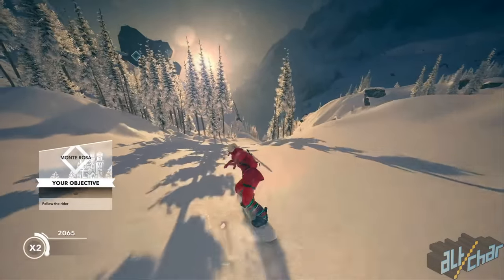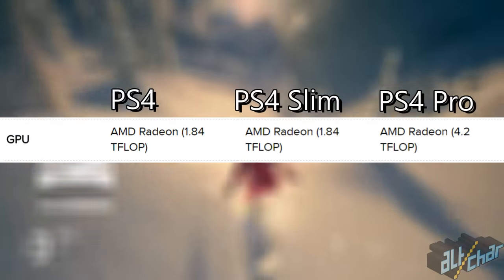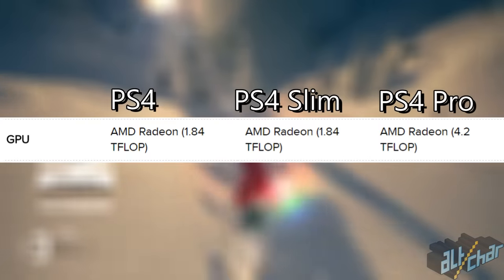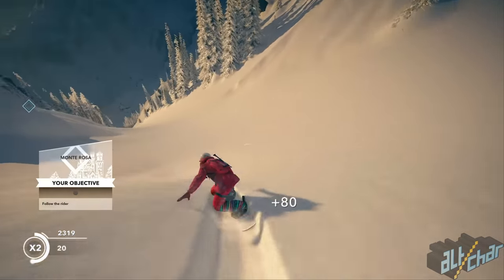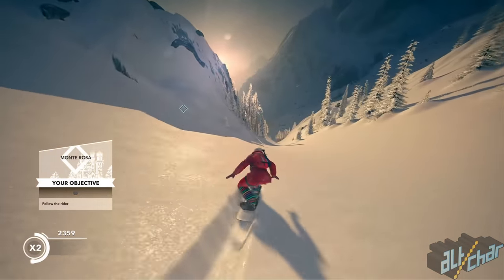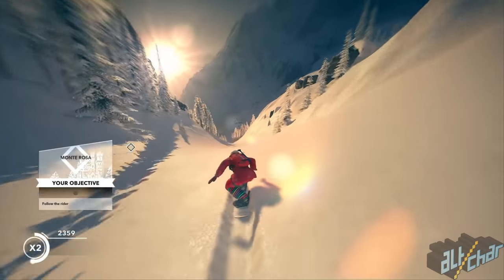Arguably the biggest difference between the three consoles is in the graphics processor unit or GPU. Both the standard PS4 and PS4 Slim have the same GPU, but the Pro outclasses both with its more than two times more powerful graphics processor. In other words, all PS4 games which have been experiencing some issues with maintaining a stable FPS should not have any problems when played on the PS4 Pro. Another upside of the stronger GPU of the Pro is 4K resolution together with HDR support.